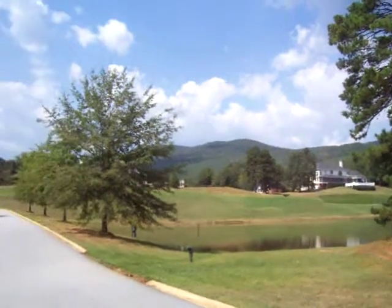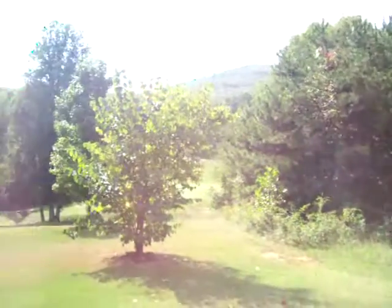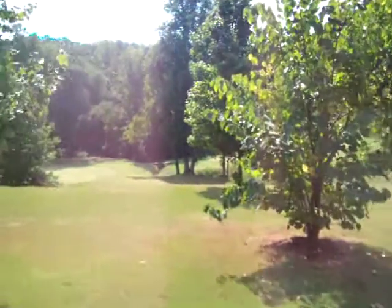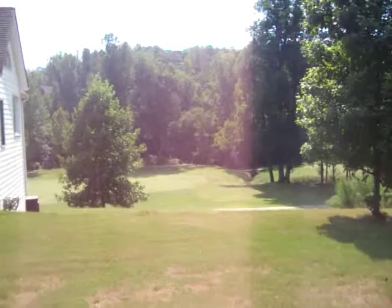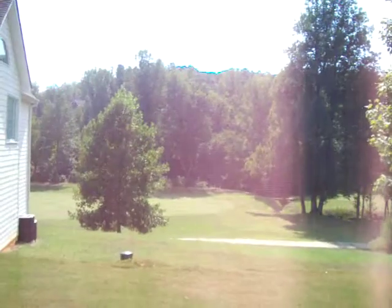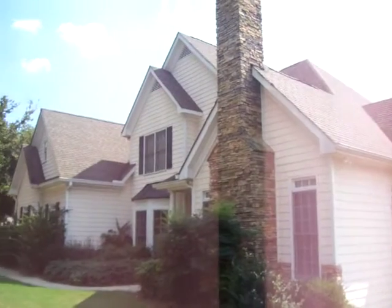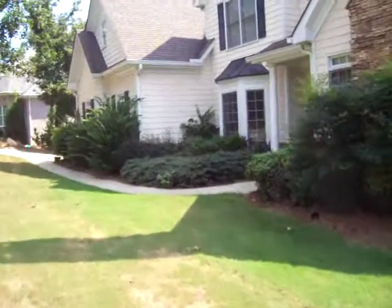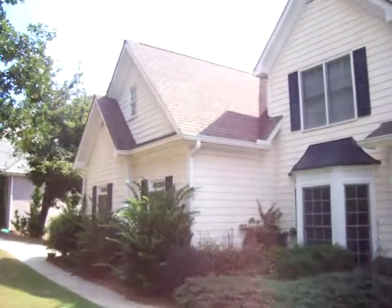This is the view from 203 Granny Smith Circle, located in the Orchard Golf and Country Club, on the 12th Fairway. This is a five-bedroom home with two floors and an unfinished full basement, and two fireplaces. We're going to go inside and take a look.